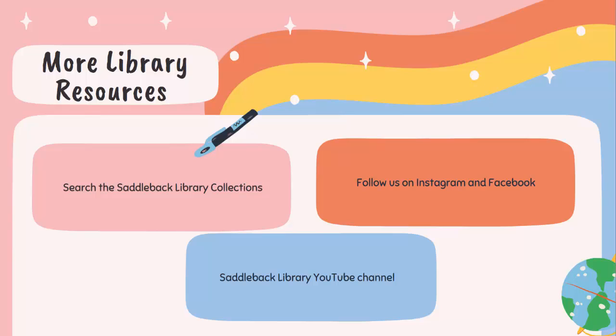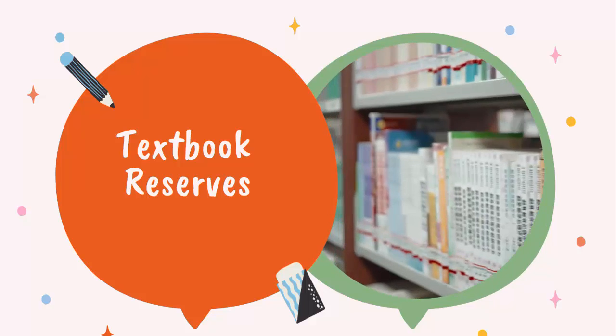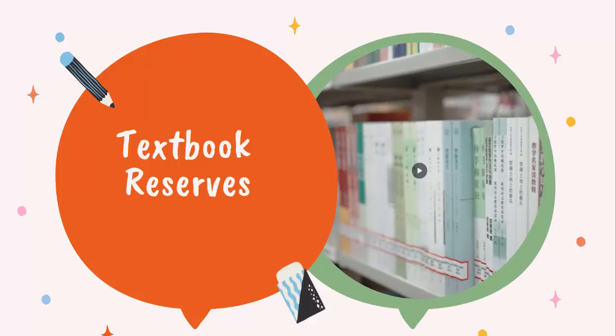More library resources. You can search the library collections through our catalog. You can follow us on Instagram and on Facebook. You can also search our YouTube channel for more in-depth instructions on how to navigate specific databases, our course reserves, and our catalog. Is your textbook on reserve at the library? The college bookstore and individual faculty provide the library reserve collection with many of the most in-demand course textbooks for student use. Audio-visual materials may also be placed on reserve.